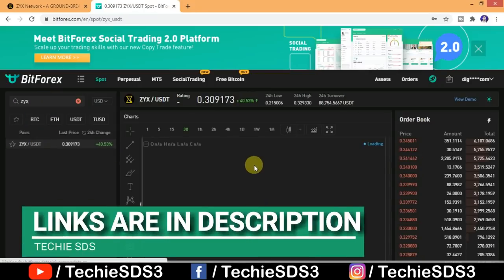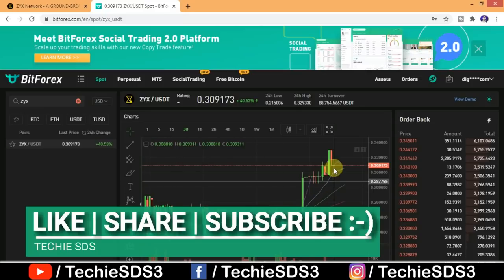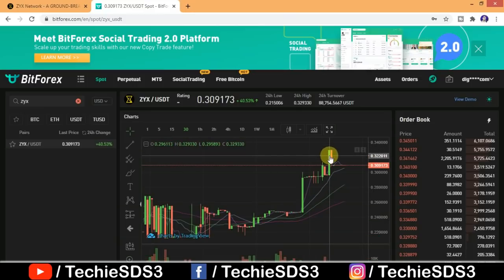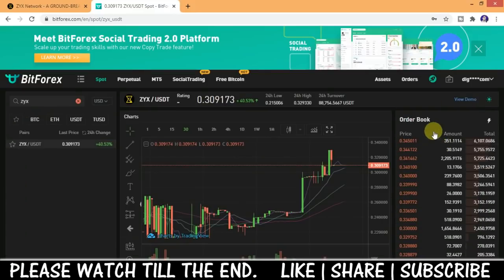I'll go to spot trading — search for ZYX — and you can see you can trade against USDT. The price is already rising; currently the last 24-hour rise is 40.53 percent. You can also see all the trades — the buy orders and sell orders.